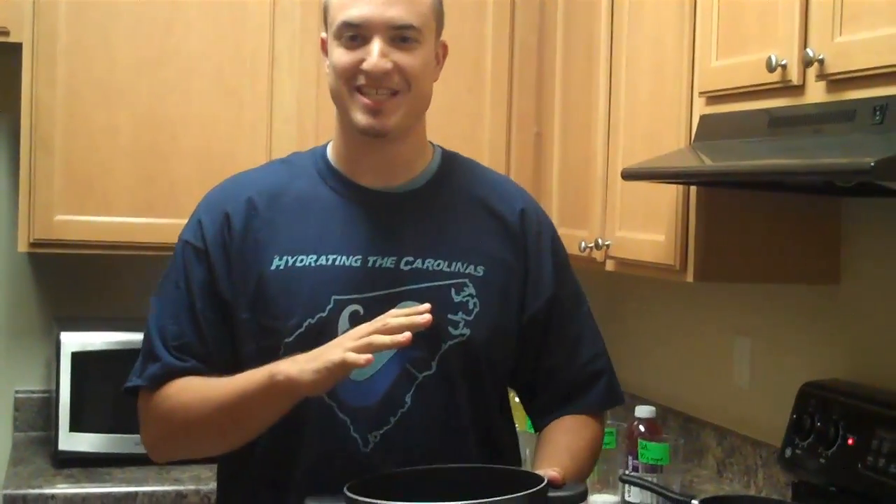Hey guys, this is Bobby with No Fish Charlotte. I'm coming to you from my own kitchen right now and you might be wondering what I'm doing. I've got a big pot. It seems a little weird. I'm at the stove but it's all going to make sense in a second.